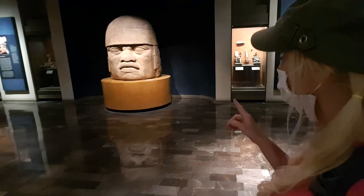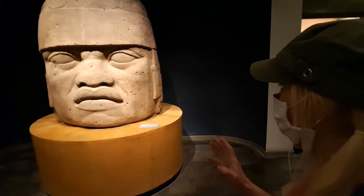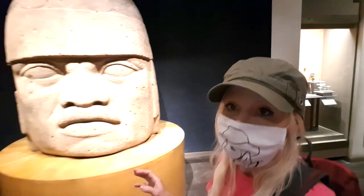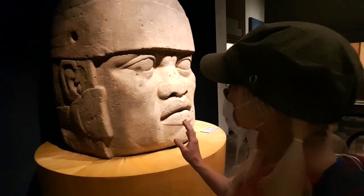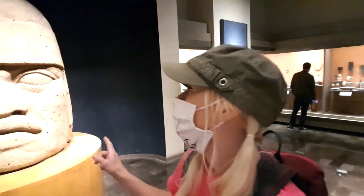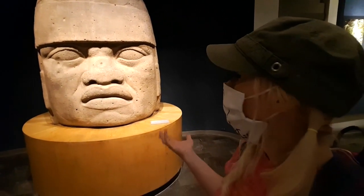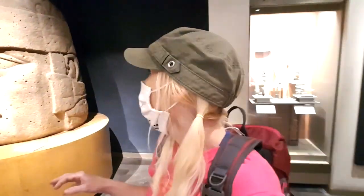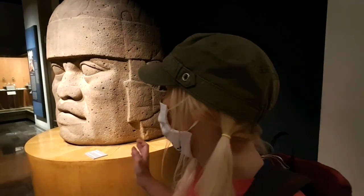Now here behind me, I believe this Olmec head was found at San Lorenzo — one of the 17 colossal heads — and the imagery on this is just magnificent. The carving is exquisite. Now there is debate about what these are, who these are, what do these represent? Are they ball players? Are they kings? Are they priests? We just really don't know, but I go into that a little bit in my book as well. Whatever it represents, it's a wonderful work of art.